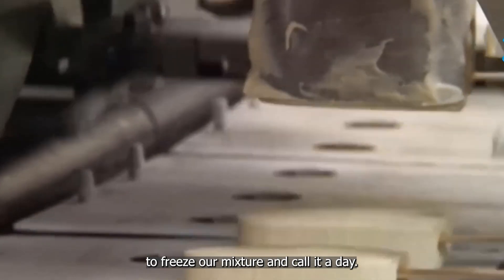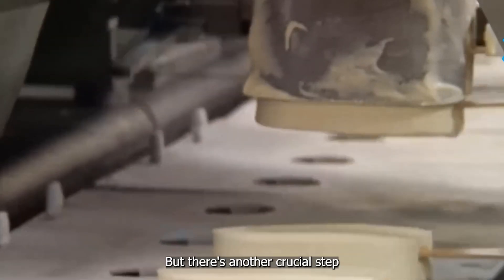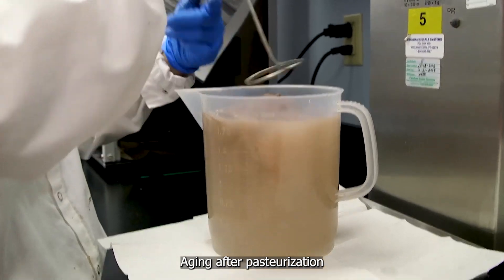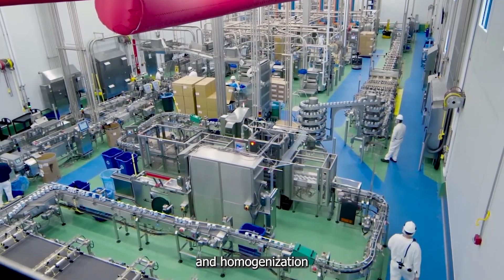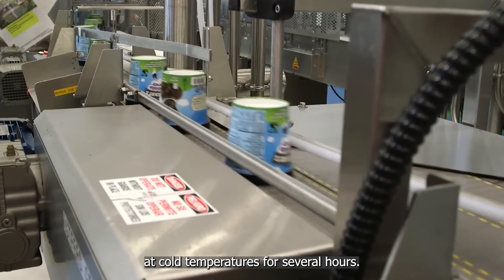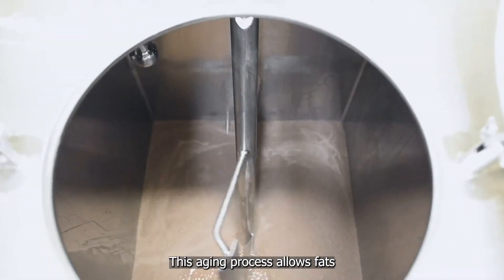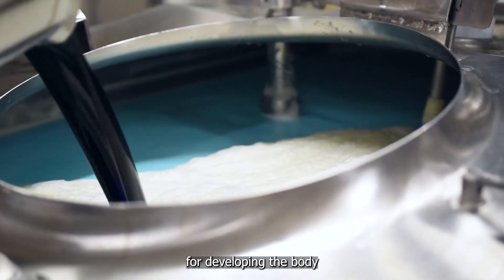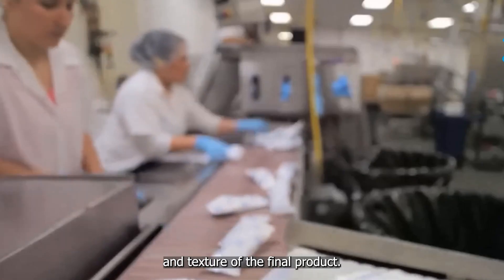You might think we're ready to freeze our mixture and call it a day, but there's another crucial step that might surprise you: aging. After pasteurization and homogenization, the ice cream mixture needs to rest at cold temperatures for several hours. This aging process allows fats and proteins to stabilize, which is essential for developing the body and texture of the final product.